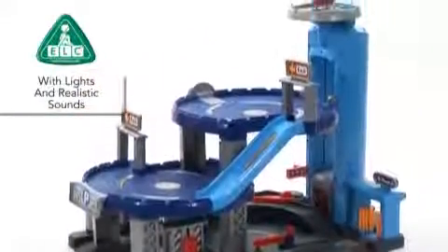With lights and lots of realistic sounds, the Big City Garage is every young car fan's dream.